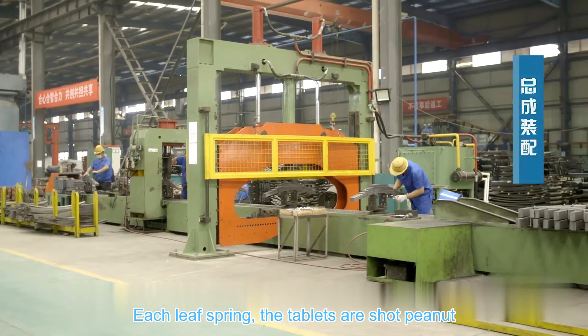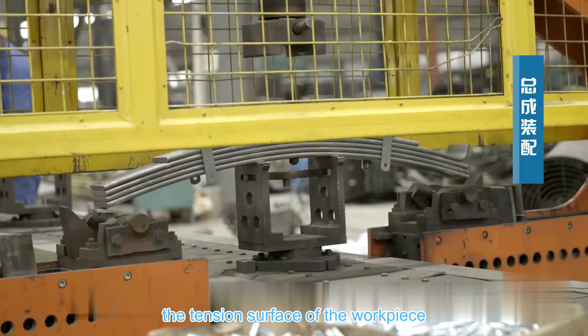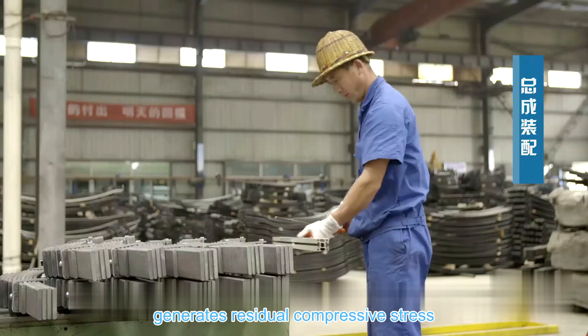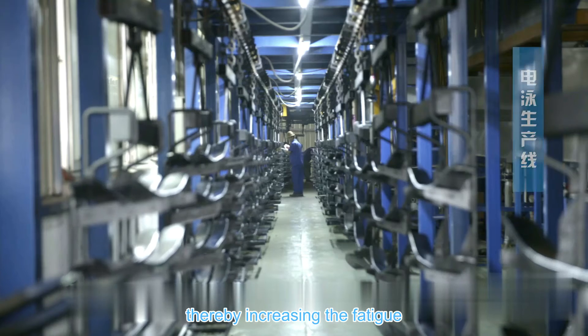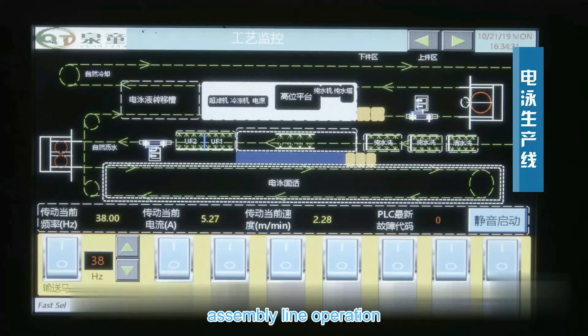Each leaf spring tablet is shot peened. After the high-speed projectile blast hits the tensioned surface of the workpiece, the tensioned surface generates residual compressive stress, improving the surface quality of the workpiece, thereby increasing the fatigue life of the leaf spring.